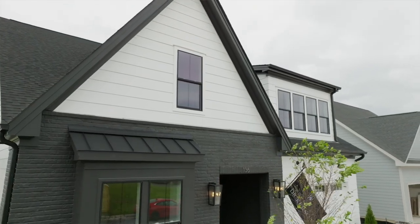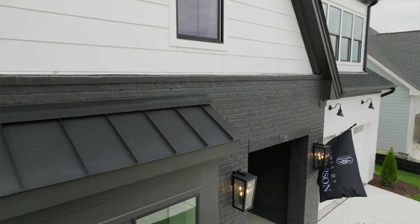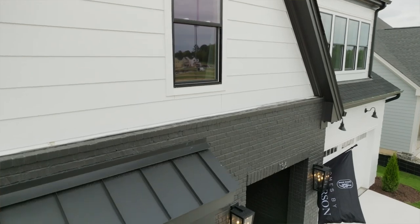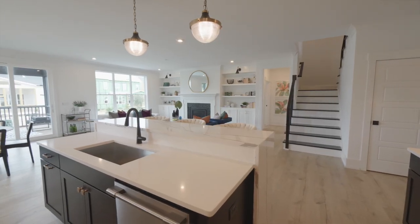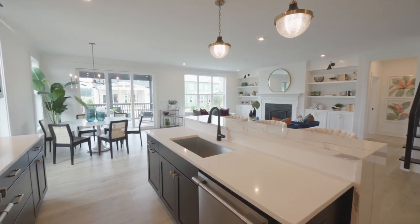The name of this parade home is Hollywood Regency. The name really stemmed from the overall design style. We wanted a name that encompassed the entire house as you walk through and really gave you the wow factor and the true feeling of the home.